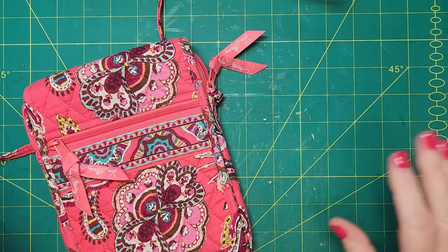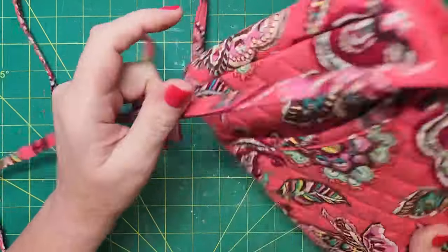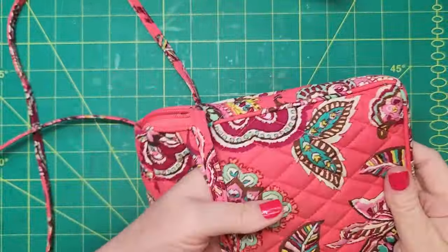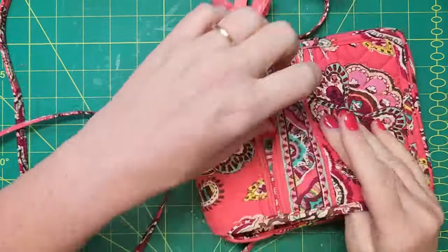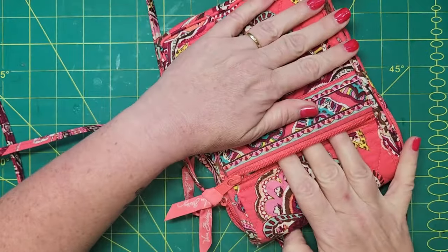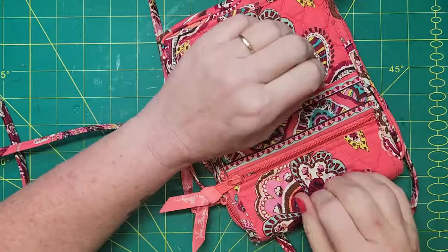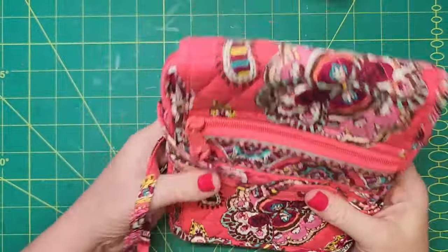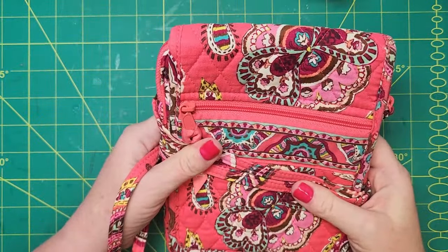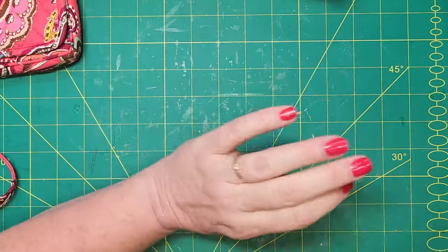I got this cute little crossbody bag — it's a Vera Bradley and it's pink, which is my signature color. I think this is going to be perfect when I do the 50-mile yard sale coming up in two weeks. You will find me in New York State in the Finger Lakes District looking for bargains. I thought that's going to be perfect so I don't have to carry a purse — I can just go crossbody. Then on the way home we stopped at a thrift store.